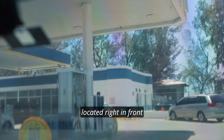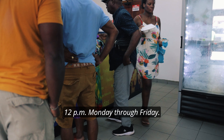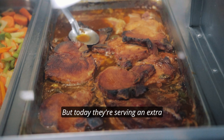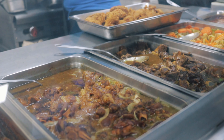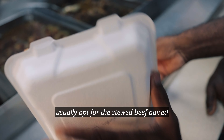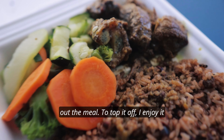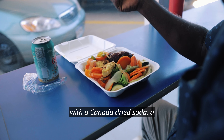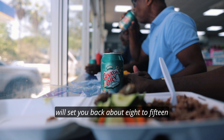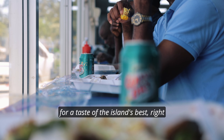Ever wonder what a true island culinary adventure looks like? Let me take you on a trip to Petroson, located right in front of Jackson Plaza. Here you can indulge in delicious island food from 12 p.m. Monday through Friday. Today they're serving an extra special variety of island favorites: from stewed chicken to stewed beef, baked chicken, an assortment of vegetables, rice and beans, and many others. I usually opt for the stewed beef paired with rice and beans, adding a side of vegetables to round out the meal, and enjoy it with a Canada Dry soda. This meal will set you back about $8 to $15 — but it's worth every penny for a taste of the island's best.